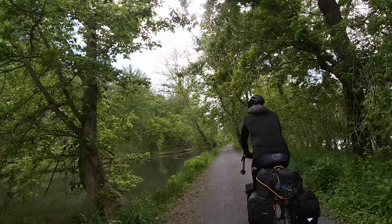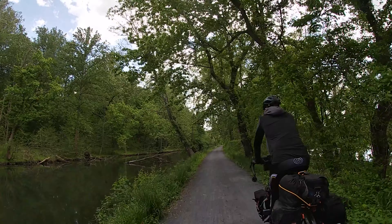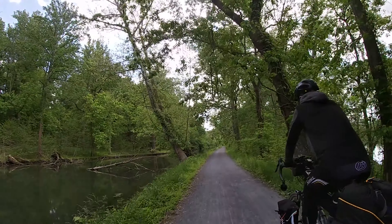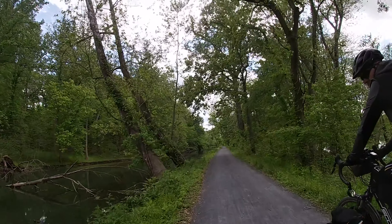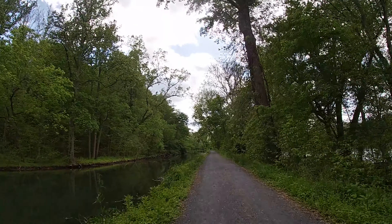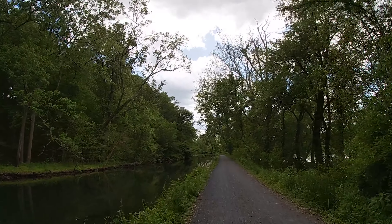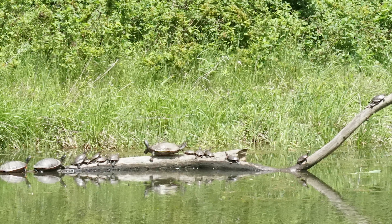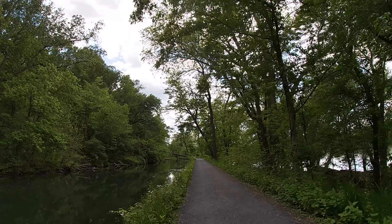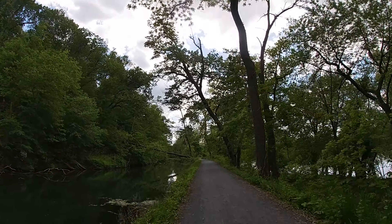Just past Lock 27, there's a kind of gross-looking pond canal area, and there's still water in it — it's still fun. I bet when the sun's truly out there are turtles sunning themselves on those logs. They're very majestic turtles. Yeah, there are a lot of turtles around here.